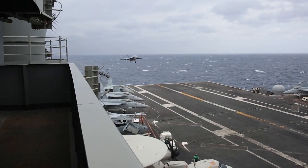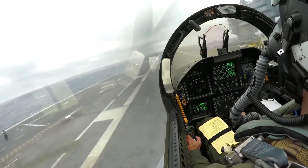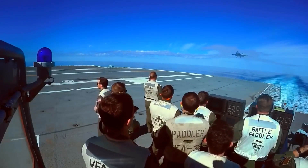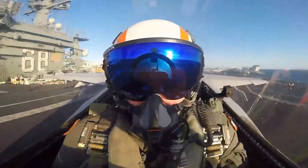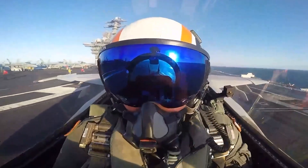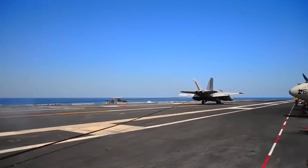Landing on a carrier is both a thrilling and terrifying event. It calls for precision and accuracy, as well as familiarity with local winds, waves, and climate. It's not easy, and it takes a lot of practice to become good at it.